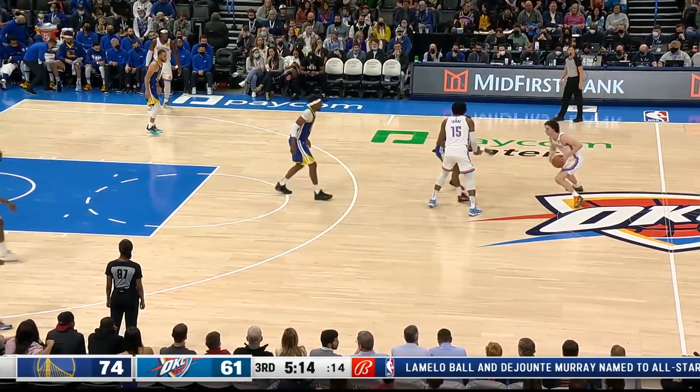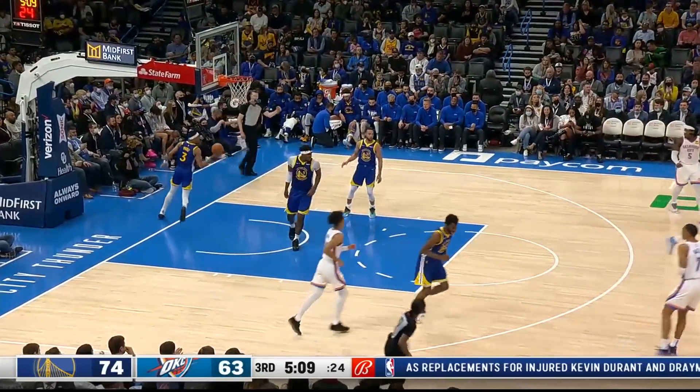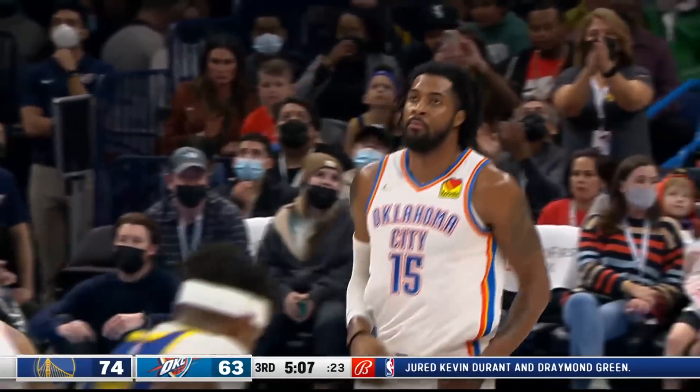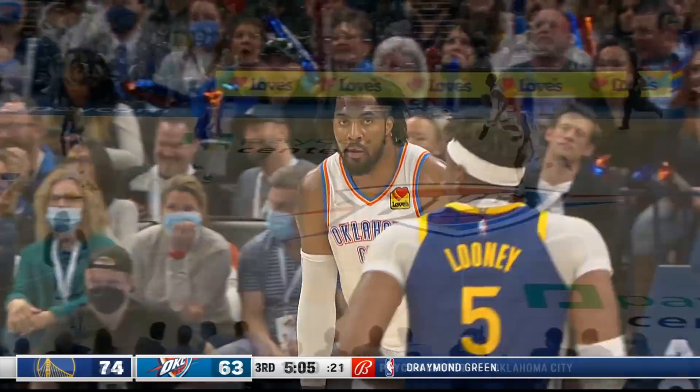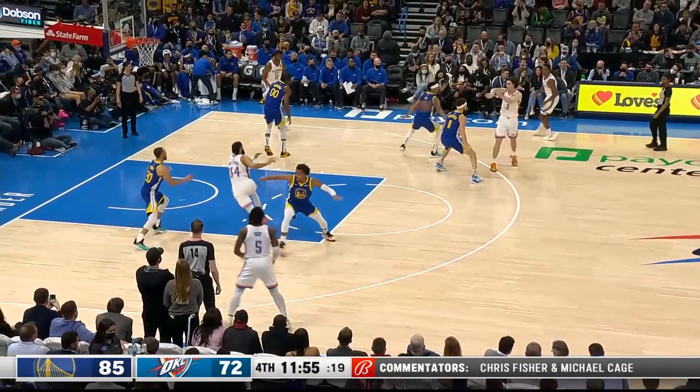Players are putting their best defensive player, Gary Payton, on Giddey, and Giddey just sends it right over to Favors, who knows right where to be. The defense picks it up in that third quarter — you're able to slow down the Warriors' offense, so it's gonna be all about what you can create offensively.